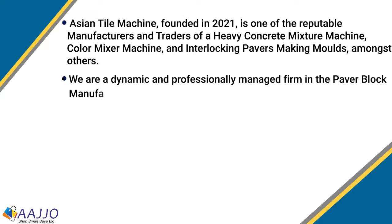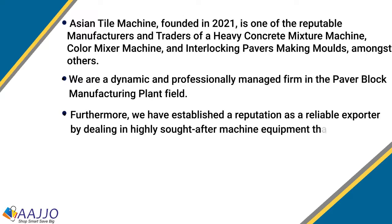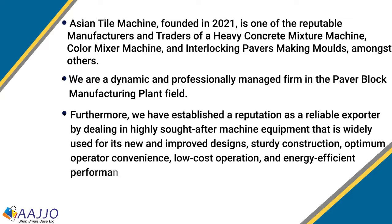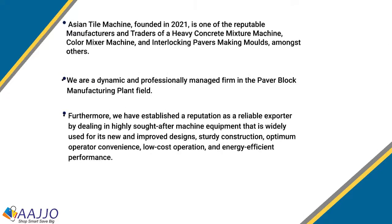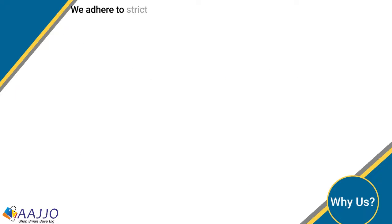The organization is a dynamic and professionally managed firm in the field of power block making plant. Further, the company has gained repute as a trusted exporter firm by dealing in highly demanded machines and equipment, utilized widely for their new and improved designs, sturdy construction, optimum operator convenience, low cost operation, and energy efficient performance.